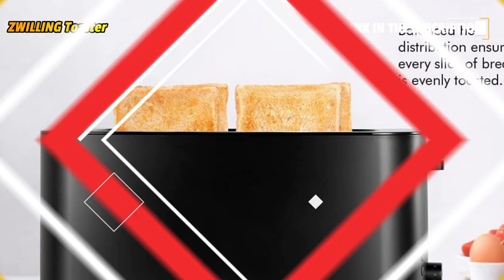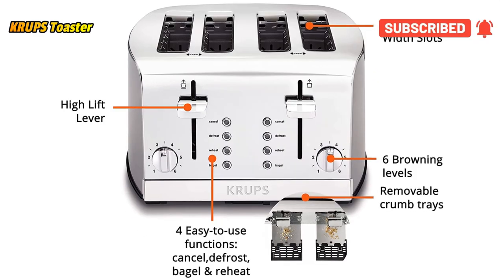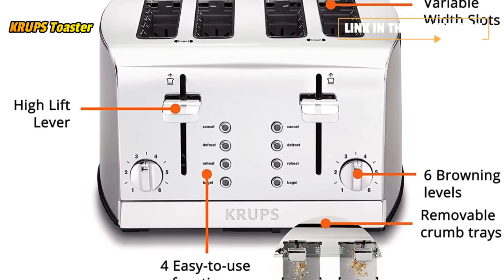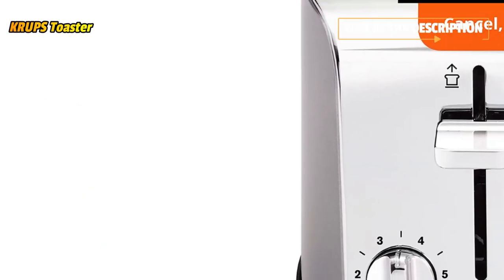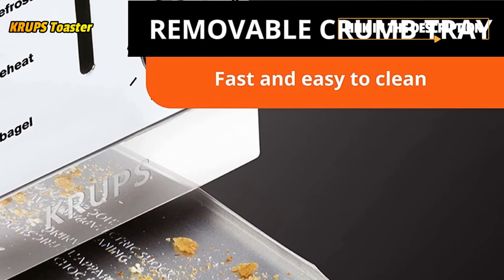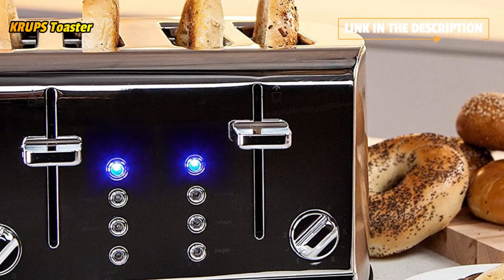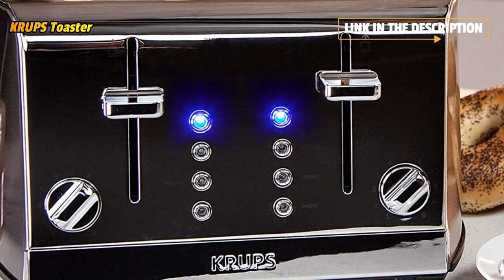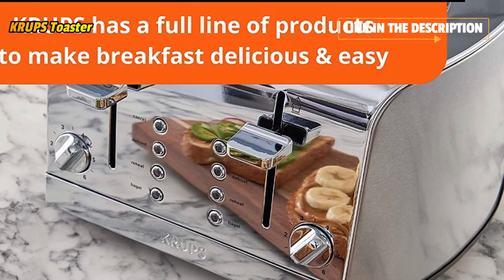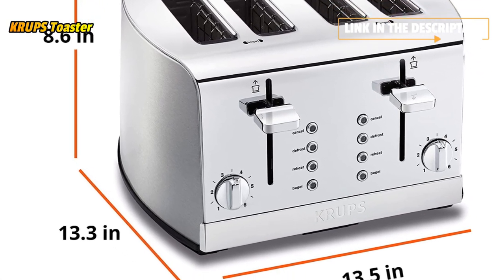The Crumbs 4-Slice Toaster is equipped with enhanced features for outstanding customization, giving your breakfast an upgrade with enough for the whole family. A rotating knob with 6 browning levels and extra-deep slots provide precise and perfectly even browning results that cover the entire slice. An integrated high-lift lever lets you safely remove your toast or bagel. Additional features include a 30-second reheat function, a defrost setting, a bagel setting, and a removable rear crumb tray for easy cleanup.